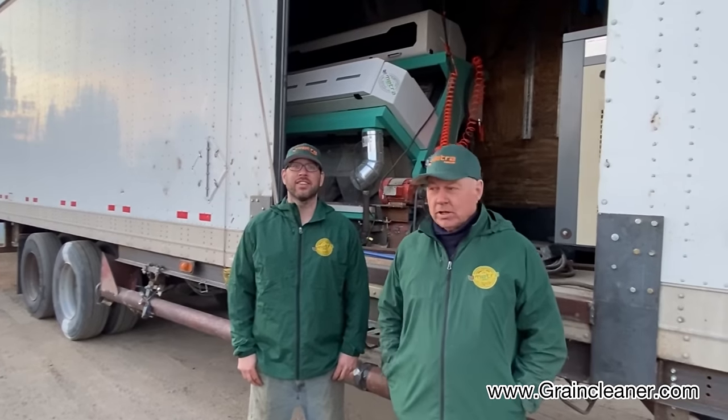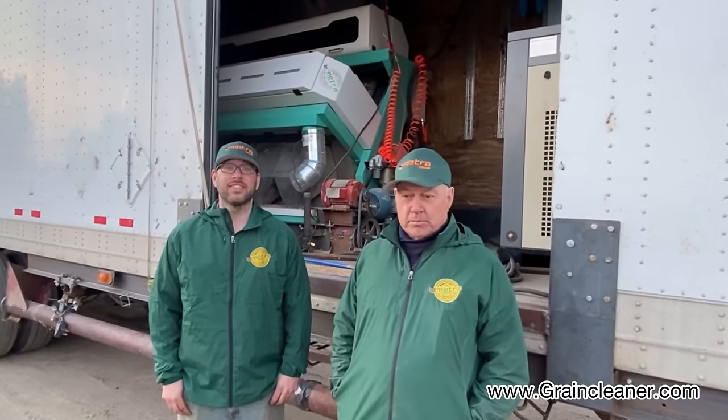Hello, my name is Victor Dvorak and this is my son Pete. We run a grain cleaning business and we've been cleaning for people for about 30 years or so.